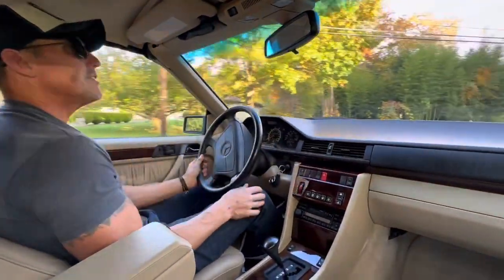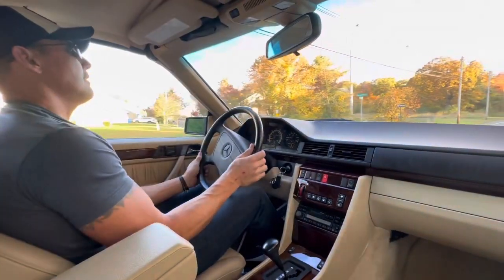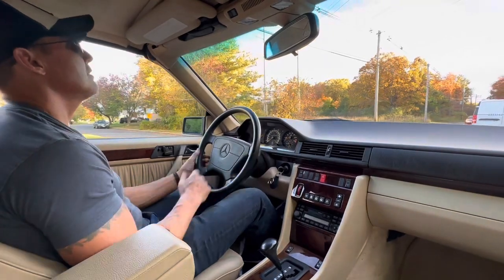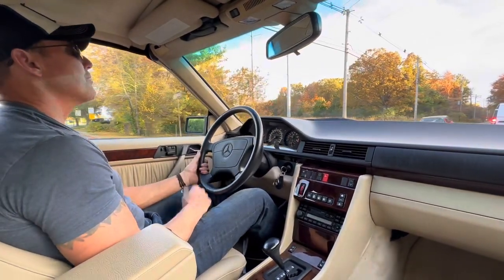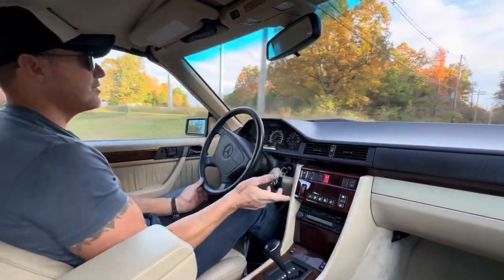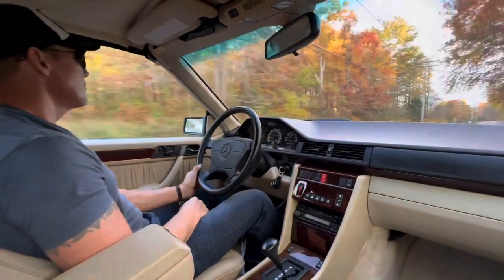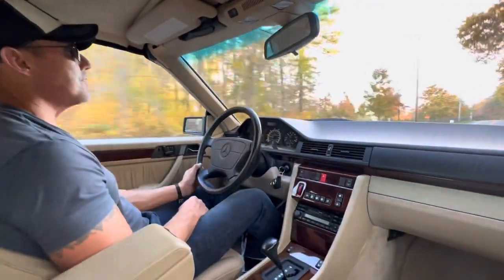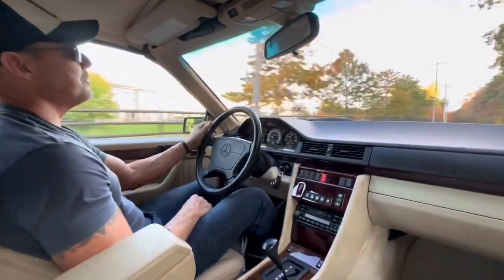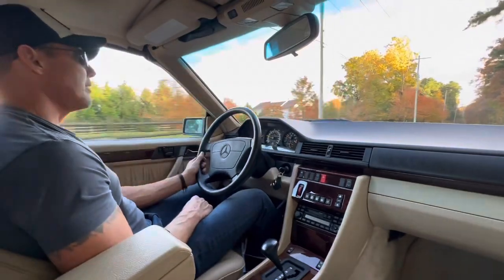All power options function as intended. The AC is ice cold — when I got this car a number of weeks ago it was still warm out, so we had to use the AC a little, and it blows nice and ice cold. The stereo works great, the power seats work perfectly, and so do the heated seats. You can see how it drives — a very smooth driving car, and that's what these cars are known for.